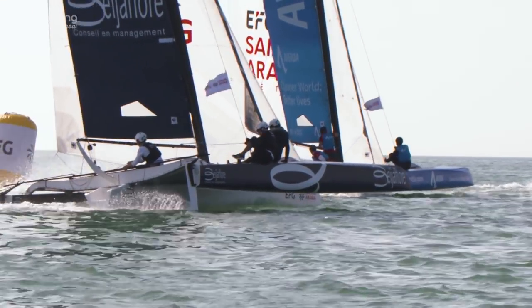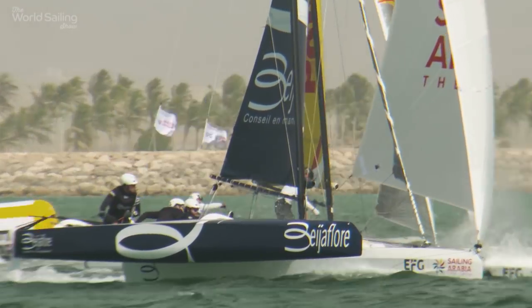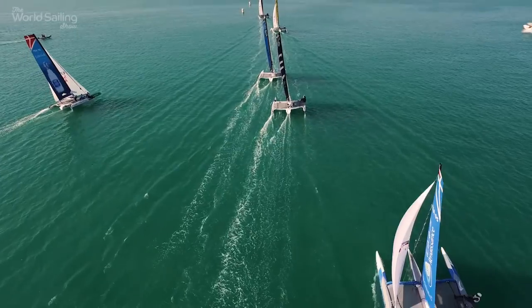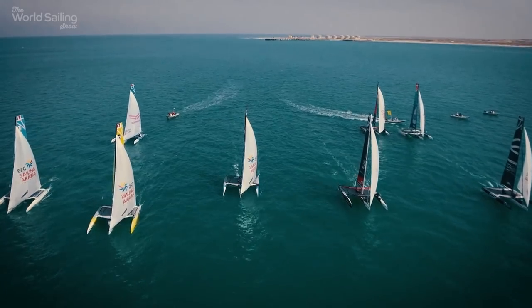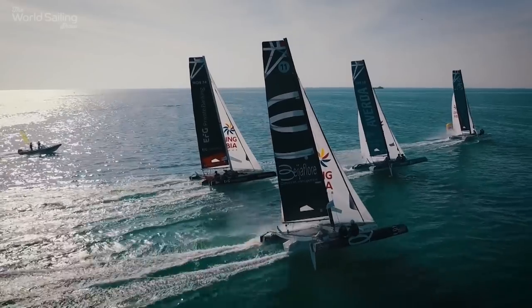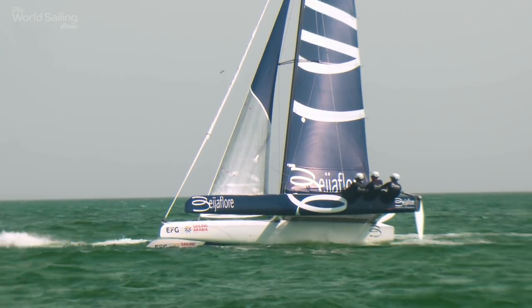Valentin Belle's Beja Flor team was on fire, scoring two wins from the three opening races. They drove the point home the next day too, winning the 35-mile coastal race as the fleet scorched along Oman's shoreline. Such early dominance sent a clear signal to defending champion Thierry Douillard and his team aboard EFG Bank Monaco that Belle and his crew were here to win. For Beja Flor, it was a very good day — we scored one, two and one. Today is a very strong win and we like, with Beja Flor, this condition.